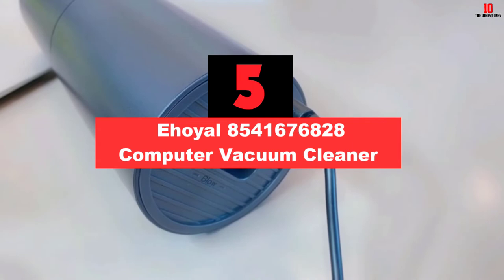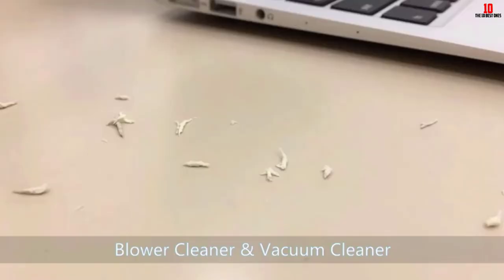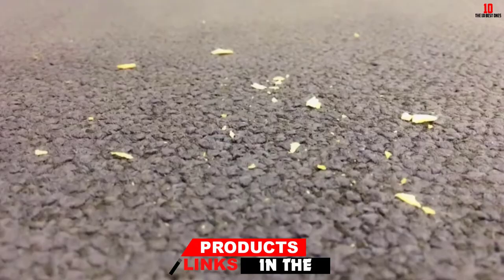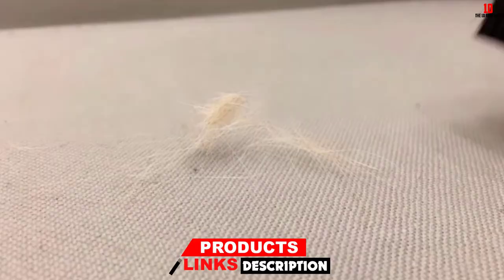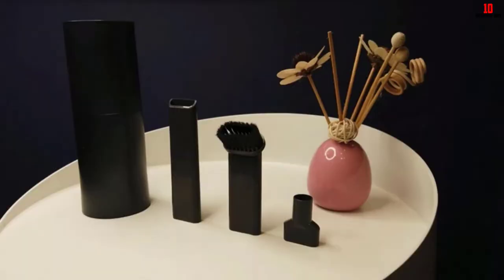At number 5, we have the E-Hoyle 8541676828 Computer Vacuum Cleaner. Gone are the days when you had to use a vacuum cleaner with battery power or a power cord. With the E-Hoyle Vacuum Cleaner, you do not have to bother about any limitation that comes with battery or power cord alternatives. This mini vacuum cleaner is easy to use and doesn't weigh your hand down. While one end helps pick up dust, the rear end helps blow away the dust to ensure an efficient cleaning session. Its long-lasting battery power helps ensure that you do not have to constantly plug it in.